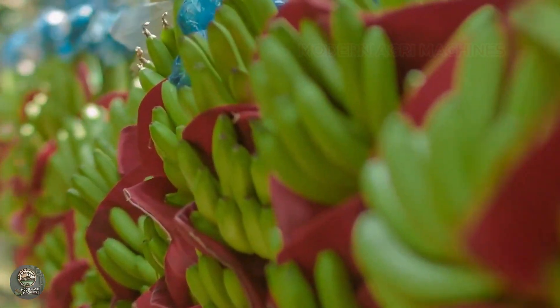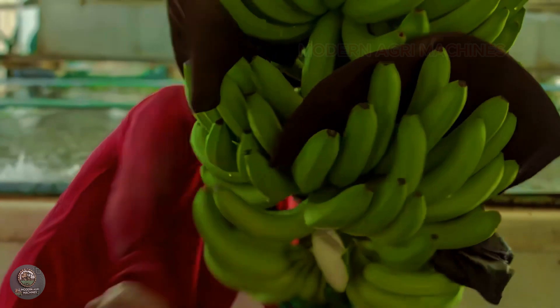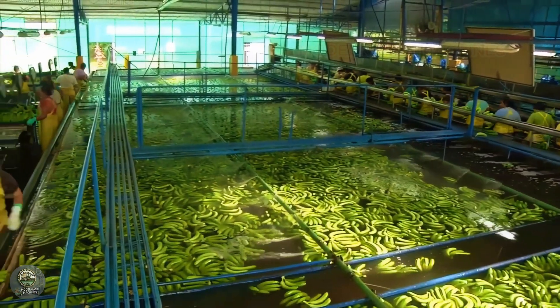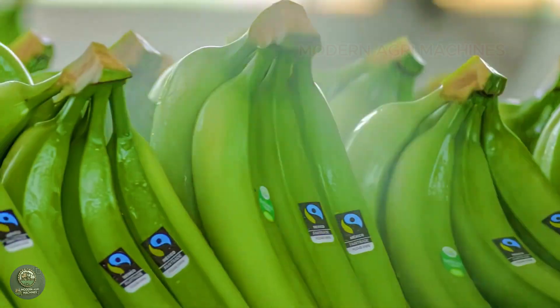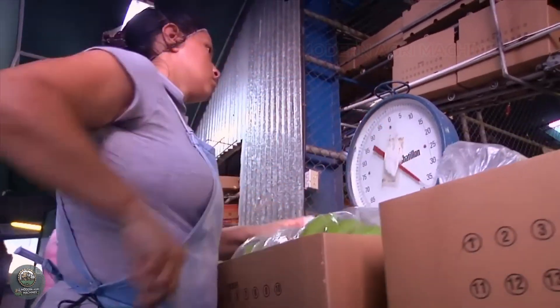At the processing facility, bananas go through a closed-loop process. They are cleaned, sorted by size and quality, and then packaged. Automation ensures consistency and product quality. Once packed, the bananas are shipped to major markets around the world, ensuring fresh and safe products reach consumers.